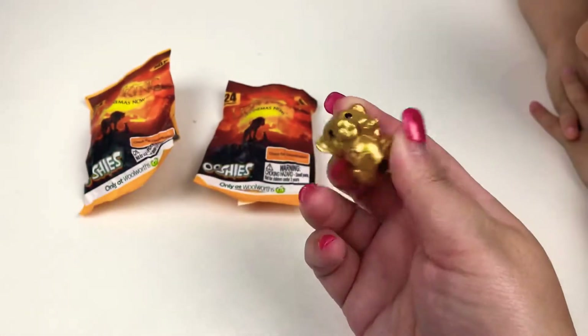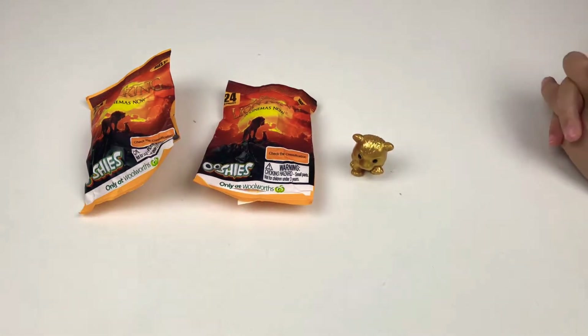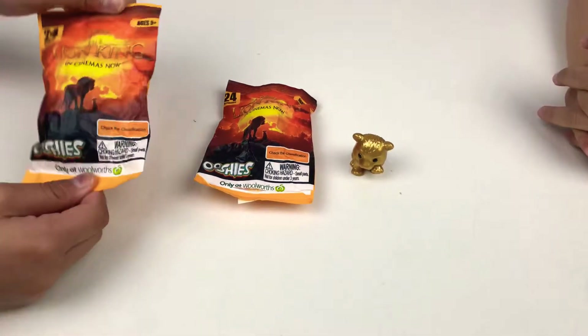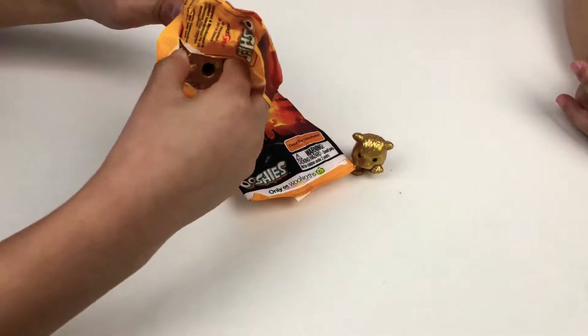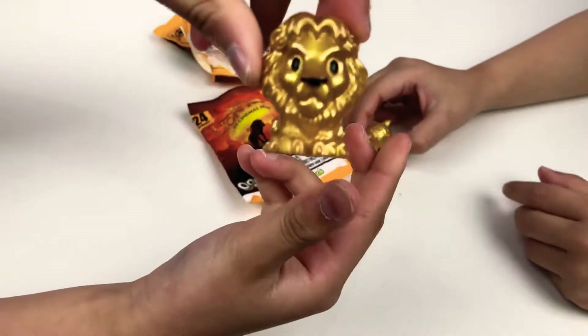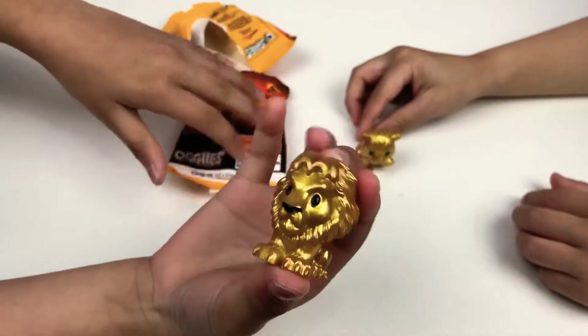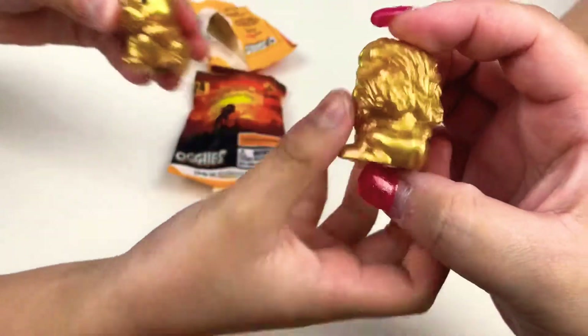So hopefully we get some more gold ones or maybe blues and stuff because there's more colours. I'm gonna open this one now. Another gold! Oh that looks like the Lion King, but gold! Two goldies, so cool!